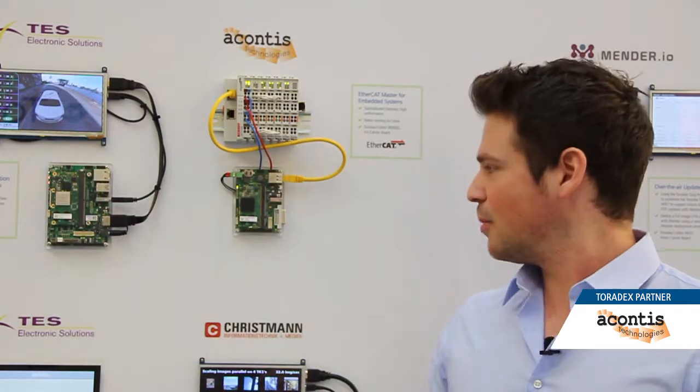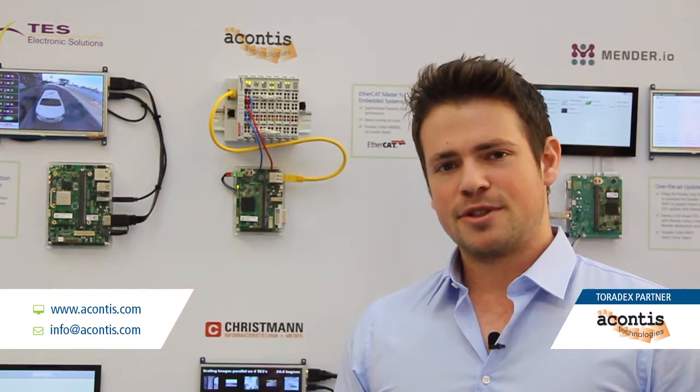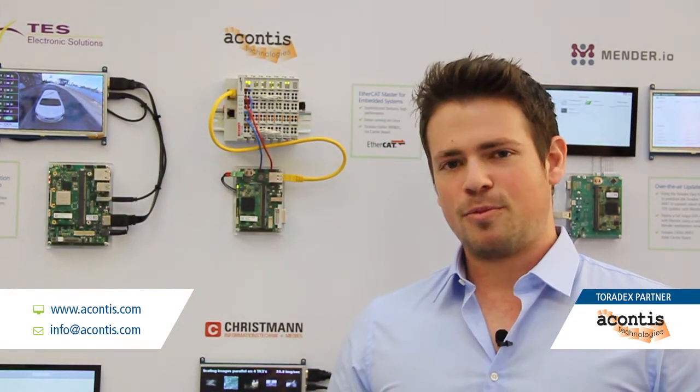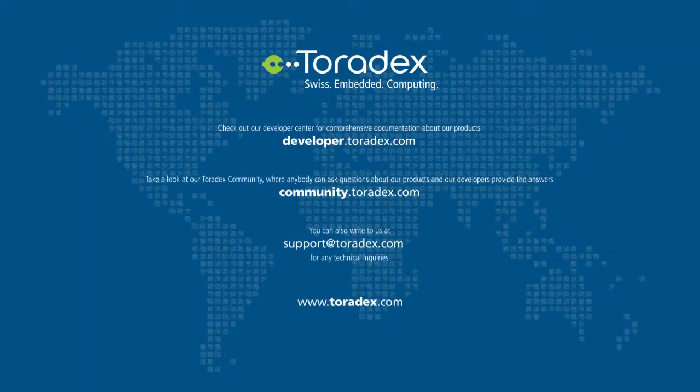That makes sure that you can hit hard real-time performance and has less jitter. The EtherCAT software combined with the Toradex modules enables customers to create quickly high-reliable and competitive high-speed EtherCAT solutions for various markets like medical, robotics, or many other industrial applications. Thanks a lot!